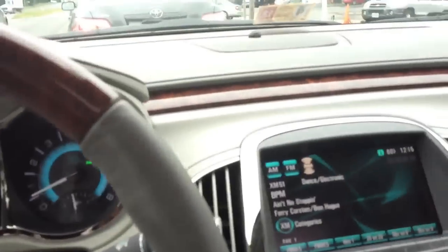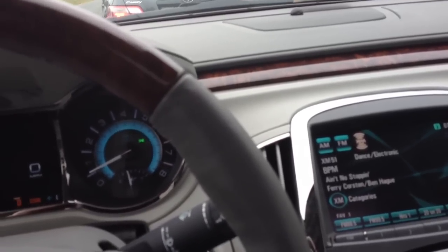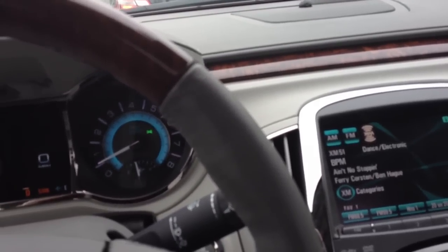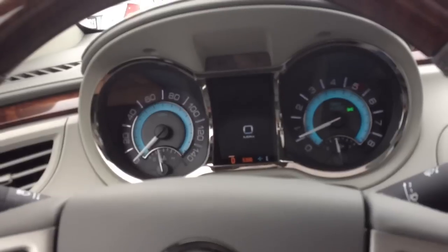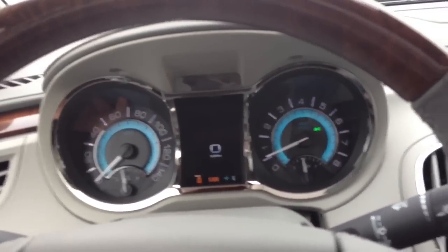Anyway guys, if you're in the market for a full-size American sedan, I can proudly say that I would recommend this Buick if this is the kind of car that appeals to you. GM has done a really good job with this car — it's a nice surprise. Thanks for watching guys, have a great day.